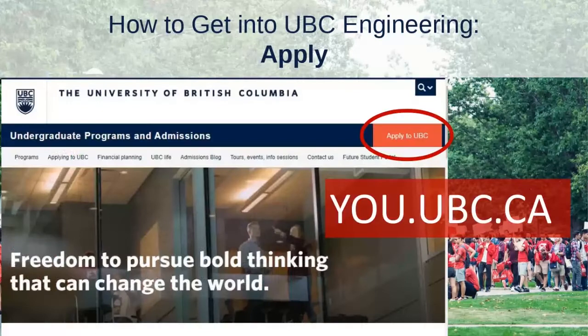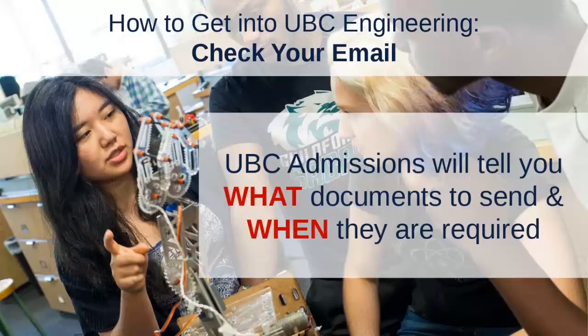To apply, go to you.ubc.ca — that's our general admissions website for UBC — and click on 'Apply to UBC.' Fill out the full application, answering all instructions and providing required information about your academic history and personal details. After submitting, UBC Admissions will email you about what documents you need to send and when. The application itself doesn't usually ask for transcripts right away, but you'll get an email shortly after about what's required.